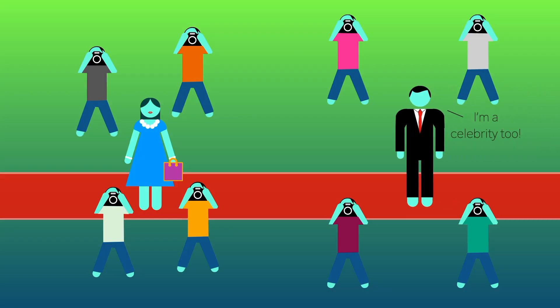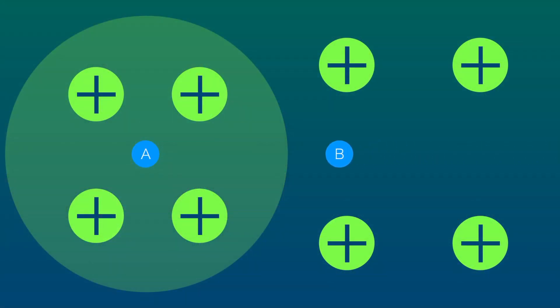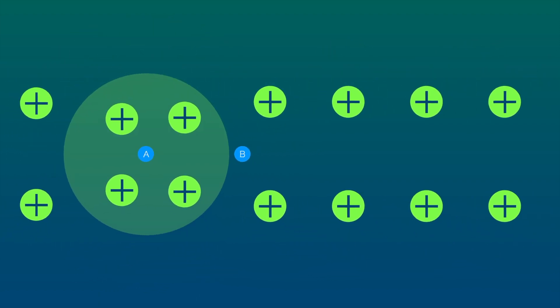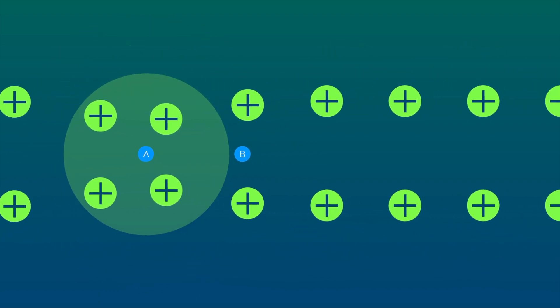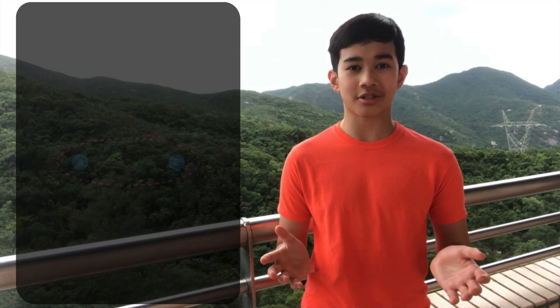When another celebrity walks into the room, he doesn't want to feel left out, so he begins following the group of paparazzi. In the same way, a new electron, electron B, feels attracted to the positive charge dense phonon. Therefore, if electron A moves, the phonon will follow, so electron B will follow as well. Effectively, we can say electron A and electron B travel as a pair — a Cooper pair.